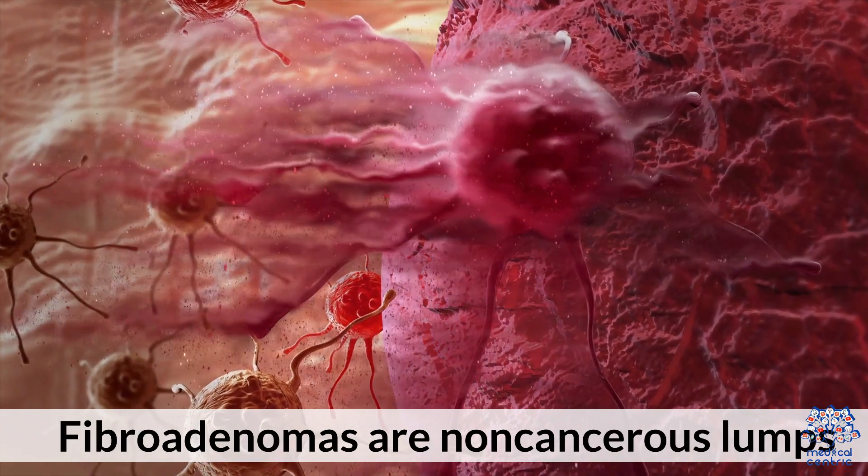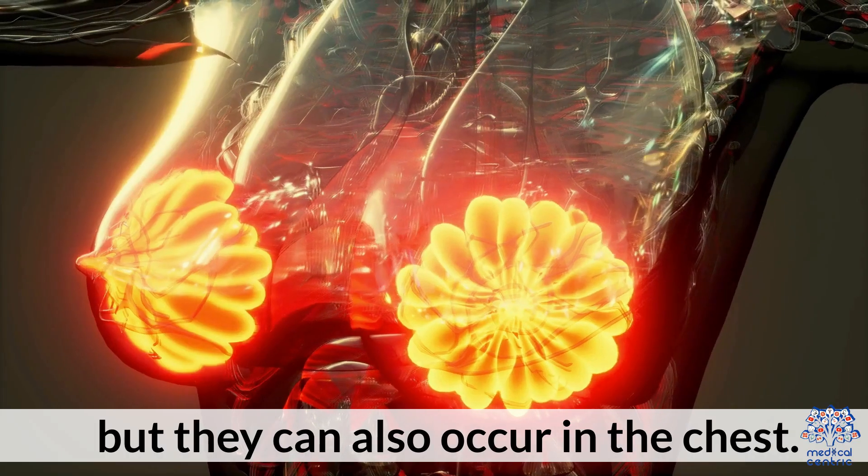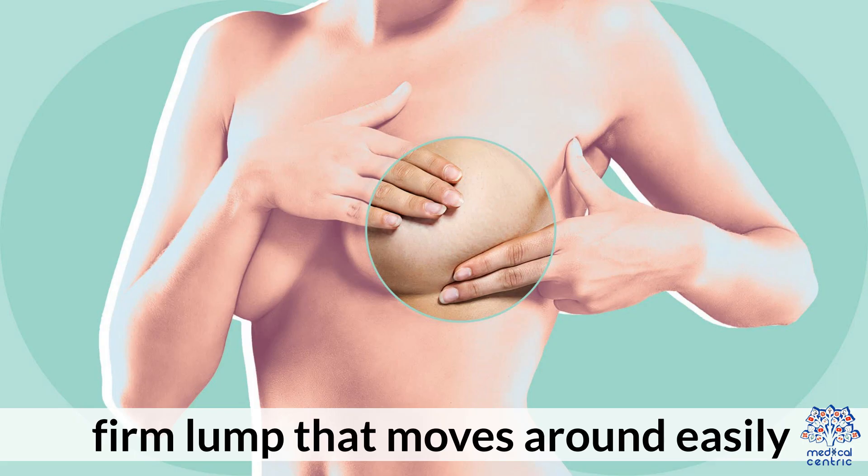Fibroadenomas are non-cancerous lumps that can develop in the breast tissue, but they can also occur in the chest. They are most common in young women and can be felt as small, firm lumps that move around easily.